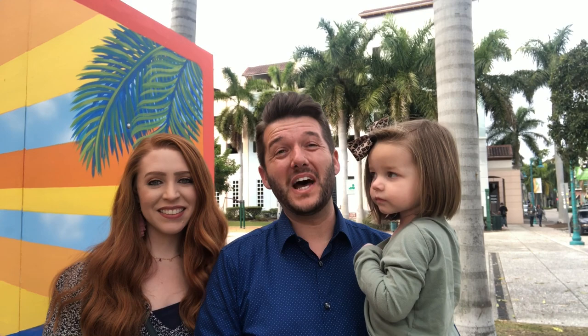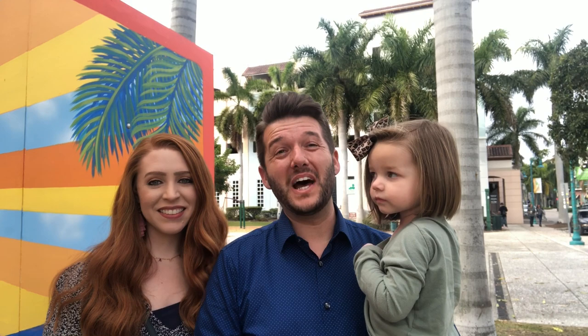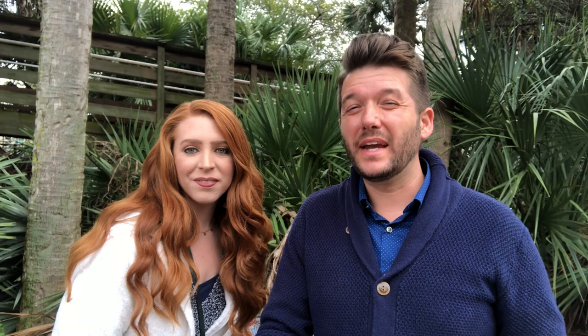If you're joining us on Aiken Adventures, we are taking you to see all the best things that there are to do all around Florida. If you like that kind of material, then you're going to want to like, subscribe, and comment below. Our first stop today is at the Wakodahatchee Wetlands Reserve, and it's ranked number one on TripAdvisor, so we're going to go and check it out.